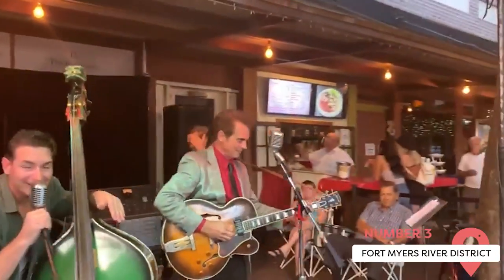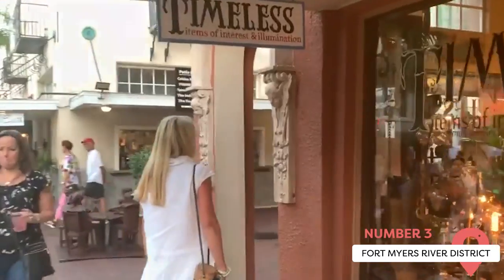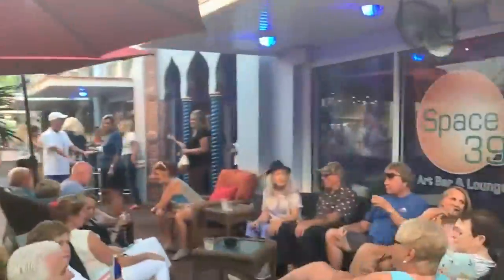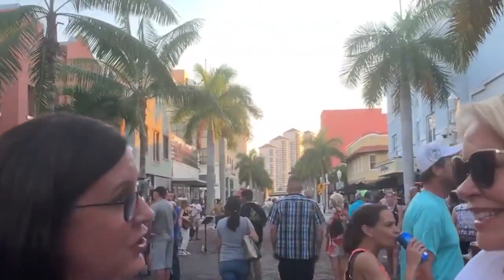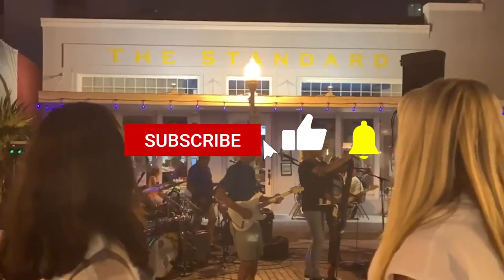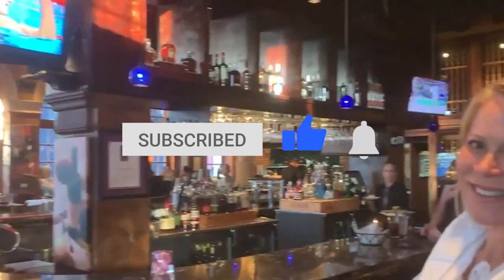If you're looking to hit all the major Fort Myers sites in one go, head to the Fort Myers River District. This area is packed with historical buildings dating from the Art Deco era, thriving cafes, restaurants, and bars, and high-end boutique shops and art galleries. And that's without even mentioning the numerous events and markets held throughout the year. The brick-paved streets are perfect for wandering from gallery to shop to restaurant. Be sure to give this video a like and subscribe to ViewCation if you haven't already.